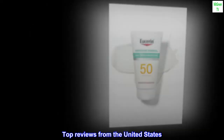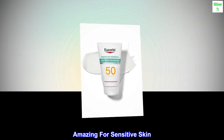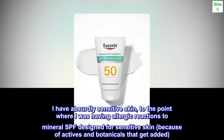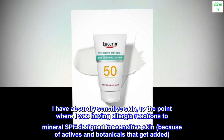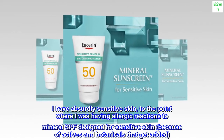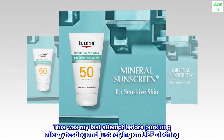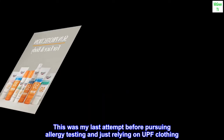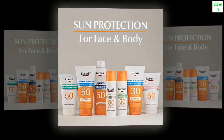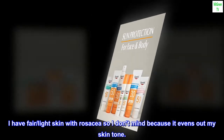Top Reviews from the United States — Amazing for Sensitive Skin. I have absurdly sensitive skin, to the point where I was having allergic reactions to mineral SPF designed for sensitive skin because of actives and botanicals that get added. This was my last attempt before pursuing allergy testing and just relying on UPF clothing. It definitely has a white cast. I have fair, light skin with rosacea so I don't mind because it evens out my skin tone.